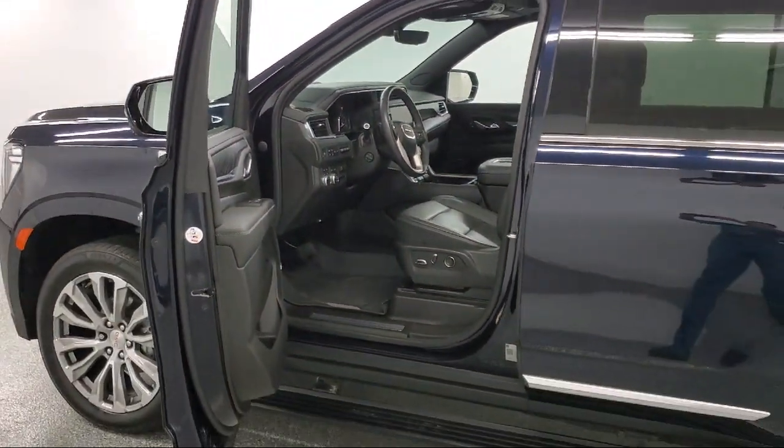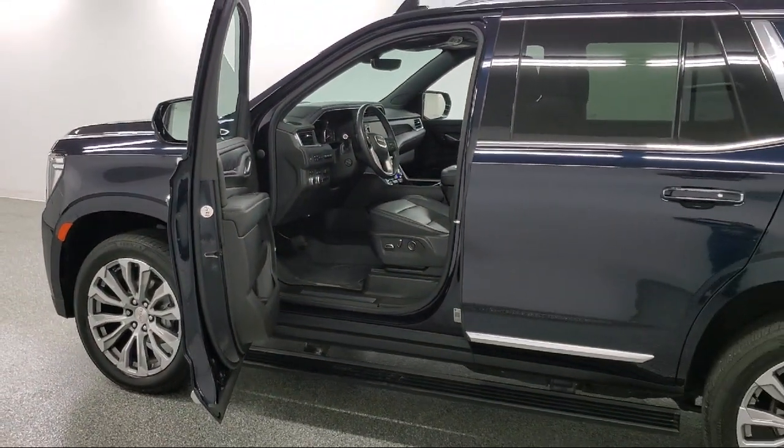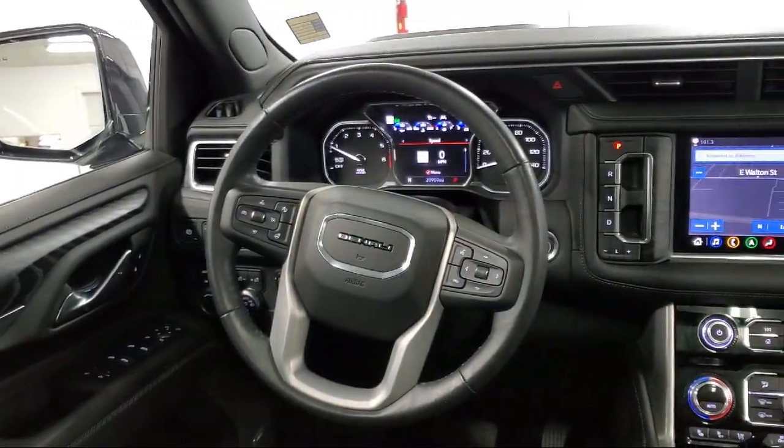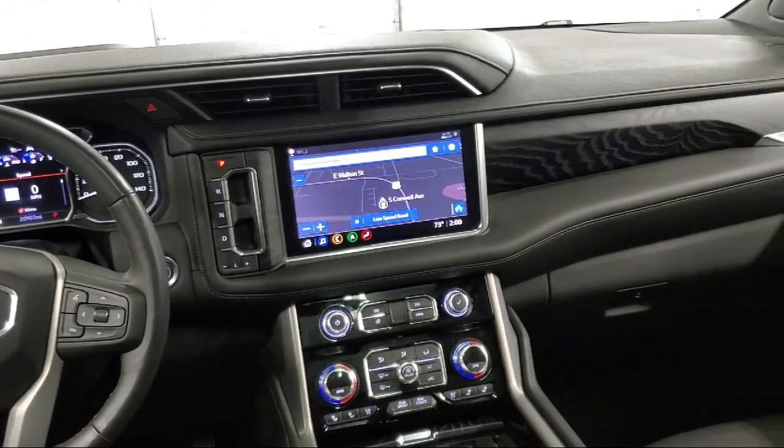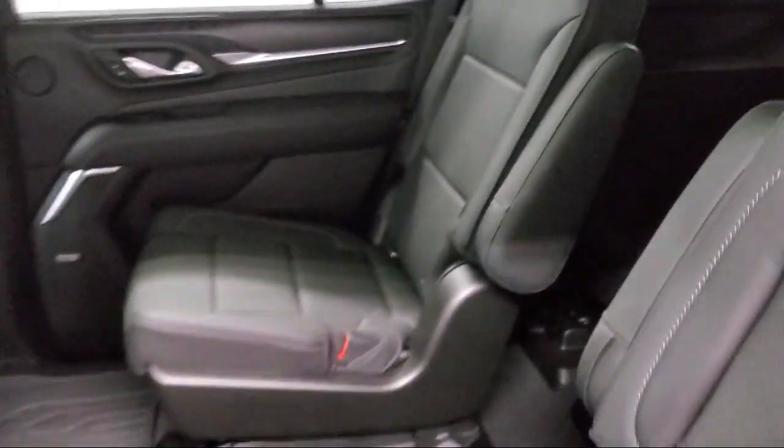Since 1949, family-owned Sharp Knack Chevrolet Buick Cadillac has been proudly serving our friends and neighbors. We treat our customers like family, and every salesperson puts the customer first before everything else. It is the Sharp Knack promise to be straightforward.